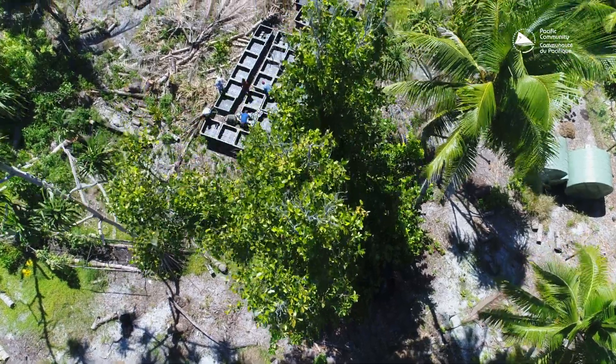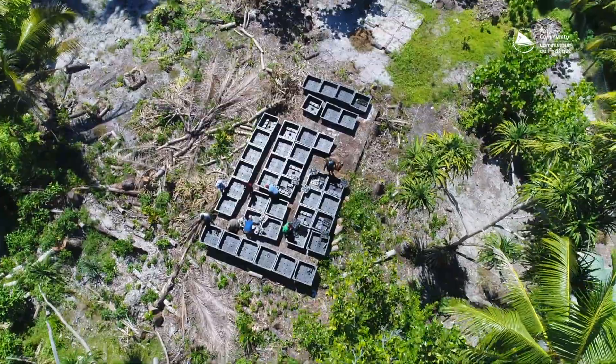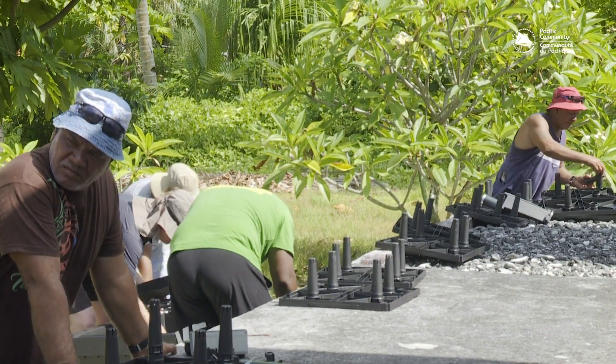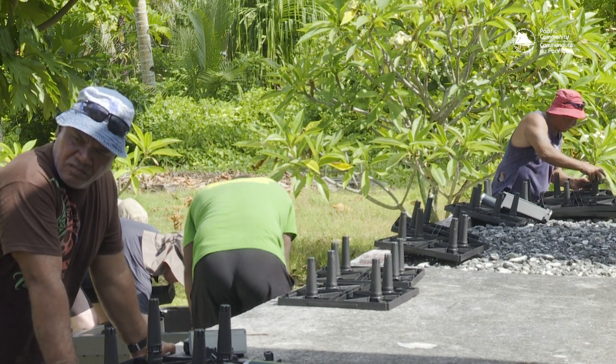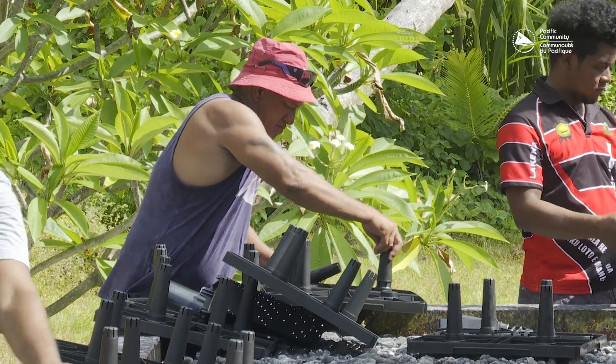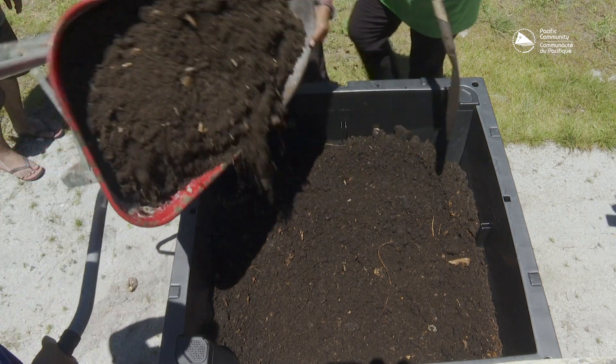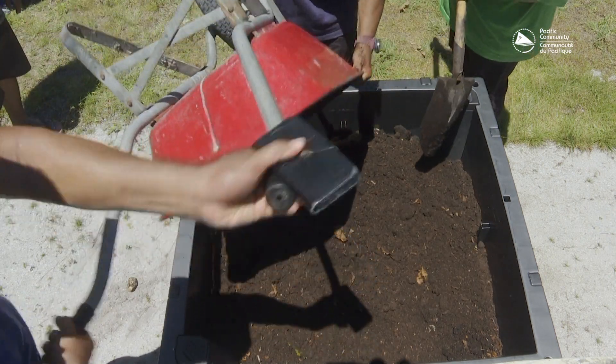In Fulna Fala we're setting up the start of a really large community farm using our Food Cube systems, which are going to be all connected and filled up with our local compost — and that is the start, we hope, of a scaled community farm for Tuvalu.